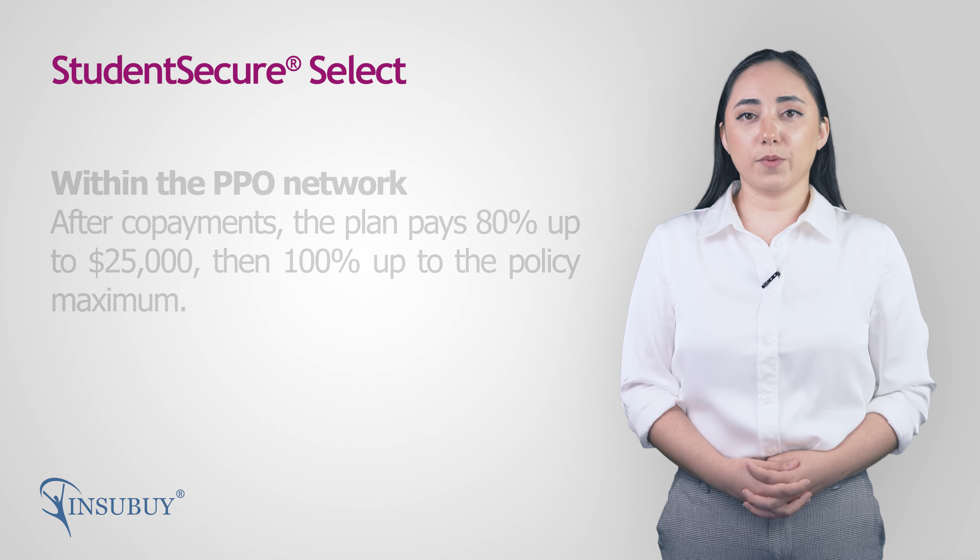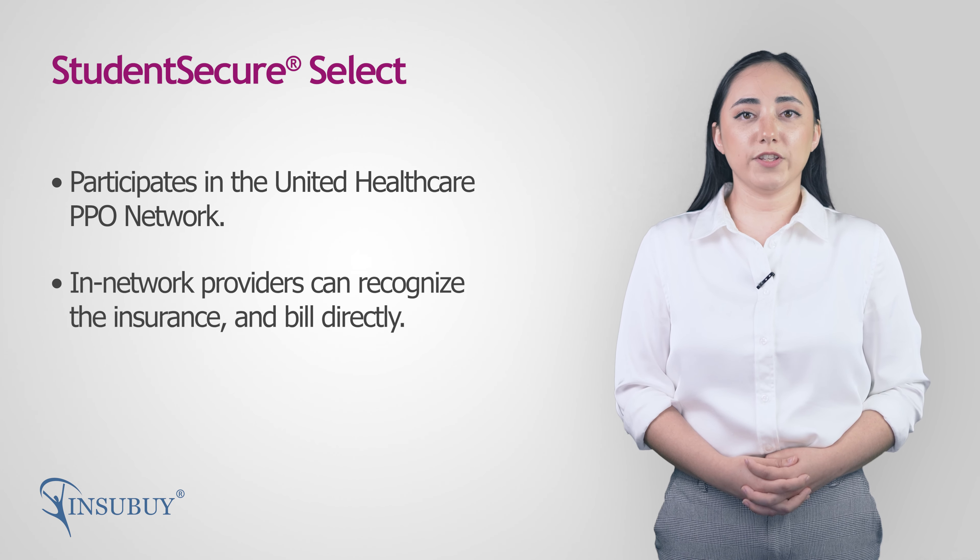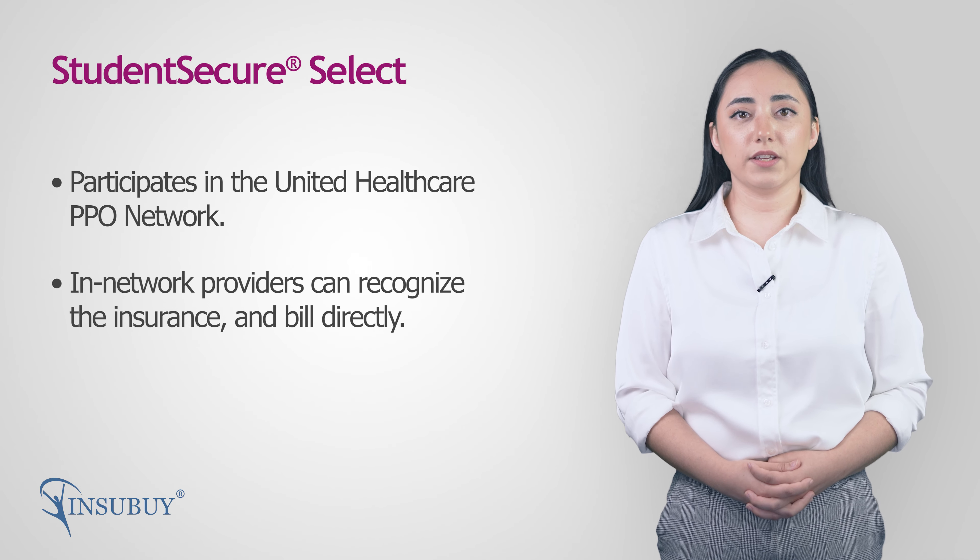Student Secure Select participates in the UnitedHealthcare PPO Network. When you visit providers within the PPO Network, they can recognize the insurance, bill the insurance company directly, and charge network negotiated fees.